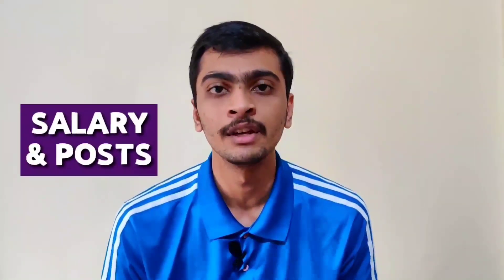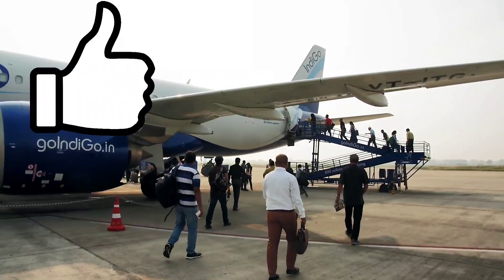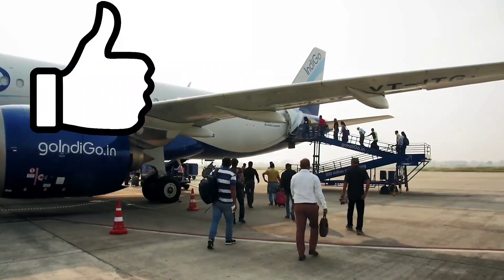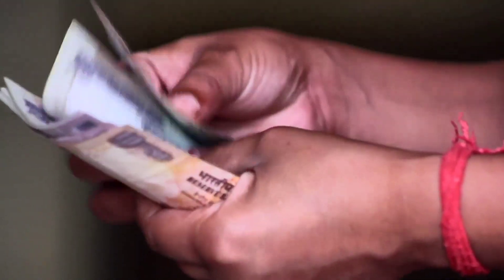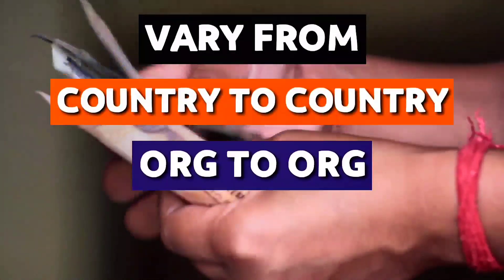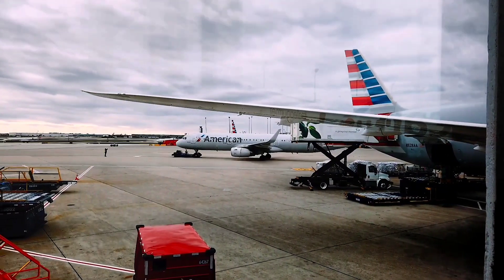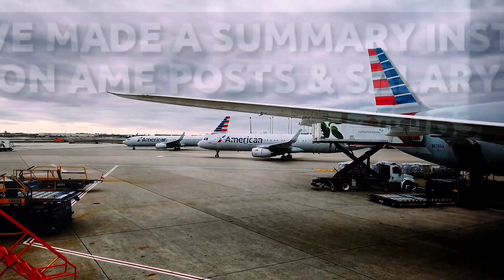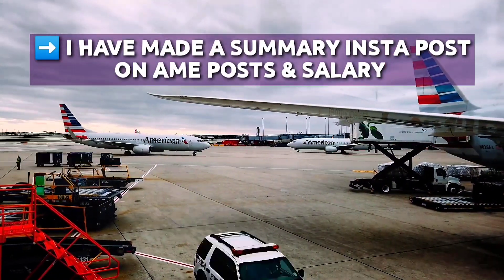I hope you got some idea about both salary and posts in the AME field in schedule and non-schedule operations. If you found this video informative, do give us a like. Some might not agree with me — to them I will say these are not made-up salaries, they are actual figures for particular organizations, but they can vary from country to country, organization to organization, and even city to city. If you are still watching, here is your bonus: I have made a summary Instagram post according to posts and salaries — do check it out, link is in the description.